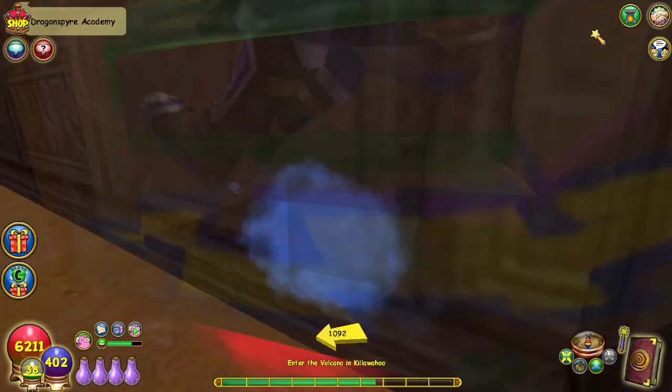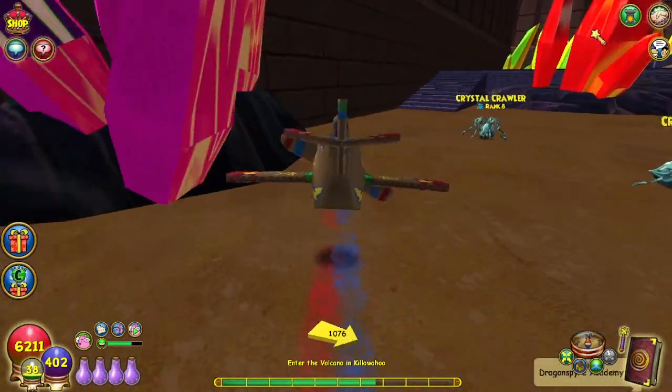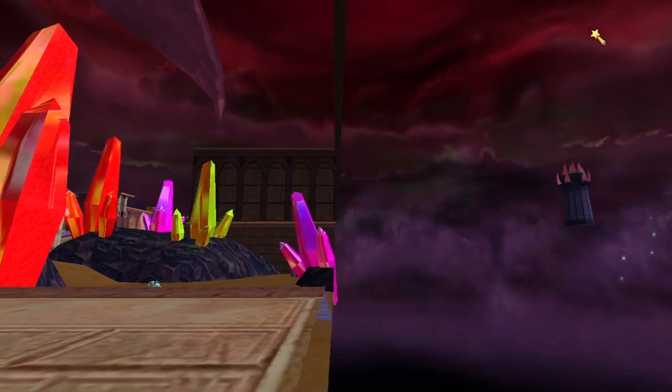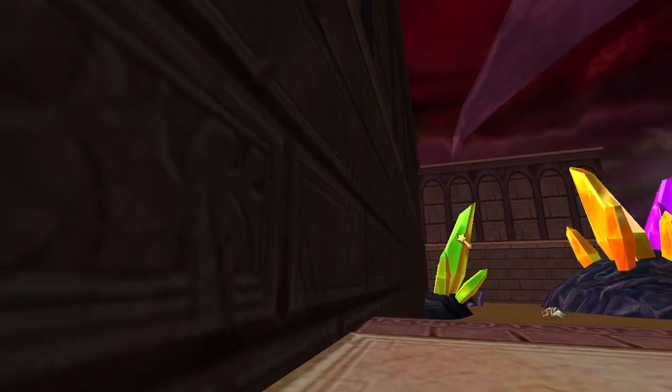I don't think it's actually floating out there — it's probably just the way I'm looking at it. But all of these sparkles from these crystals here — that is so neat and pretty.